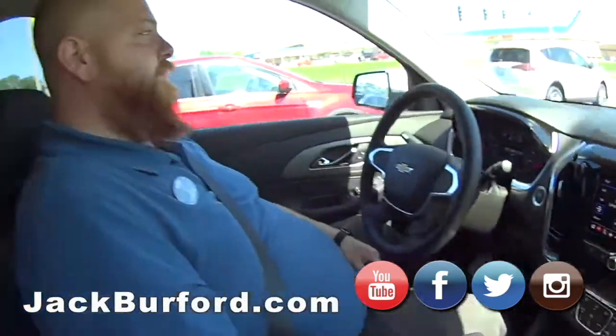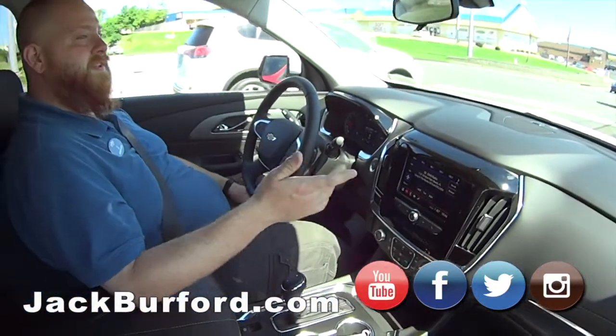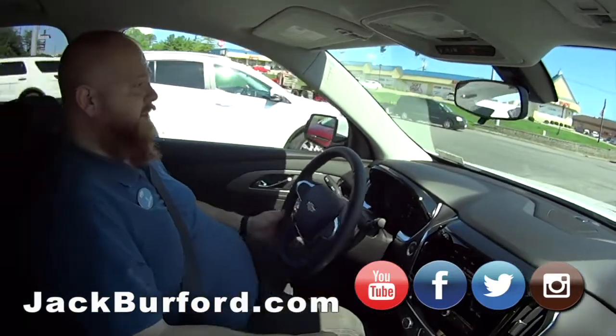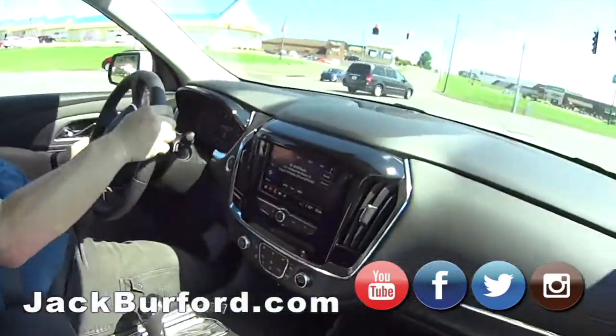The next step is to give us a call: 859-623-3350. Schedule a time to come and test drive one. They're free — F-R-E-E, free. Check it out at JackBurford.com.